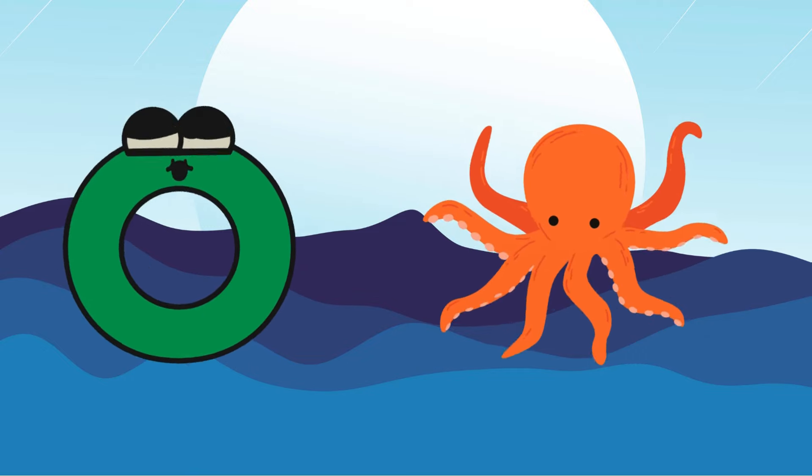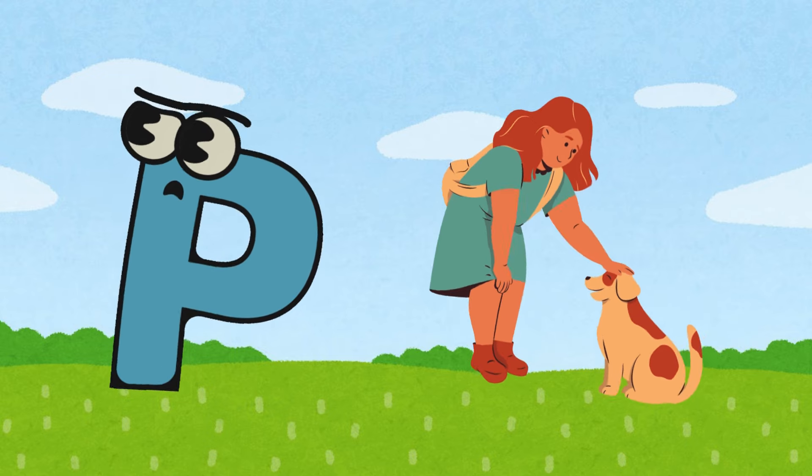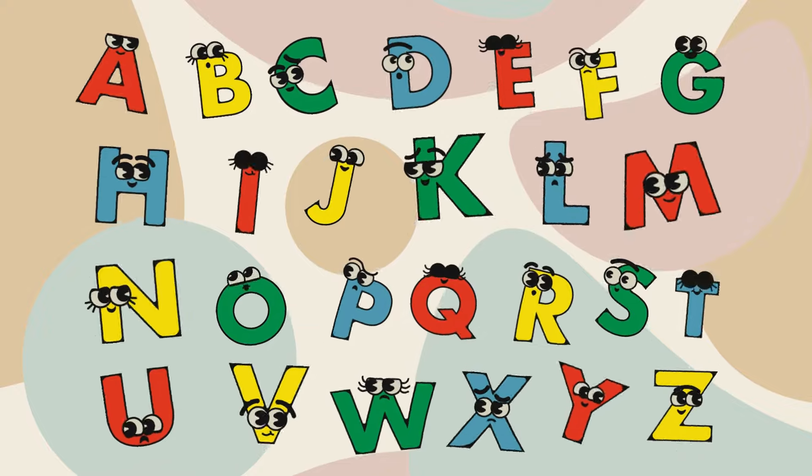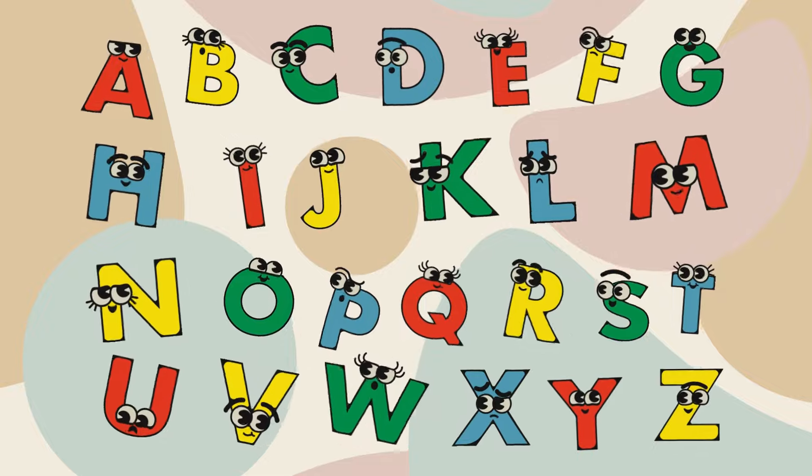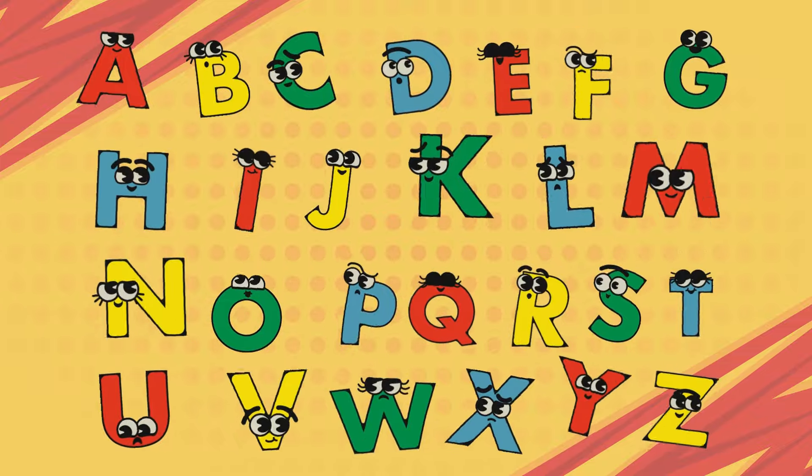A, B, C, D, E, F, G, learning letters happily. H, I, J, K, L, and N, singing fun again and again.